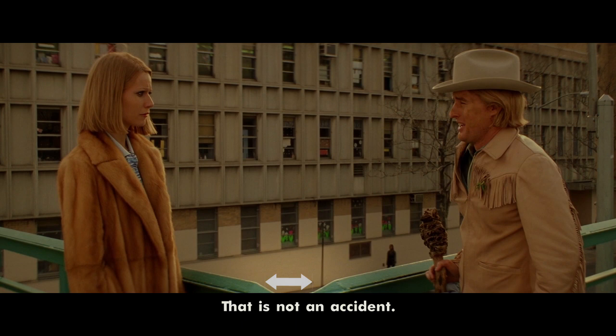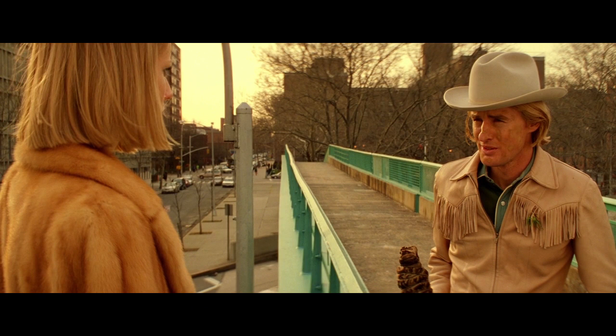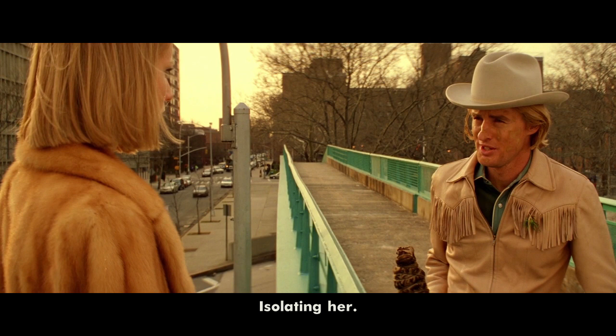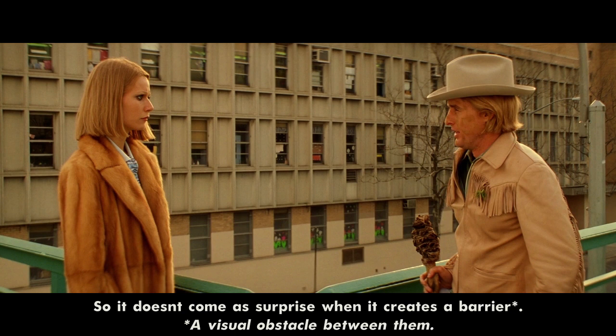Now we move to an over-the-shoulder shot. We see both Margot and Eli together in the frame still. They are still somewhat connected, but the distance between them has grown. Their balance has shifted. Though they are together on screen, they are also separated. There's a metal pole in the background separating them — isolating her. She's walled off; there's a barrier between them. We've seen this metal pole before — it was there in the background in the previous shot, right behind the back of Owen Wilson's character. So it doesn't come as a surprise when it creates a barrier.